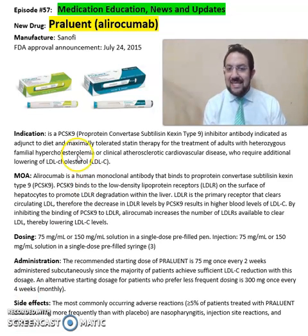This medication is a PCSK9, or proprotein convertase subtilisin/kexin type 9 inhibitor antibody, indicated as an adjunctive diet and maximally tolerated statin therapy for the treatment of adults with heterozygous familial hypercholesterolemia or clinical atherosclerotic cardiovascular disease who require additional lowering of LDL cholesterol.